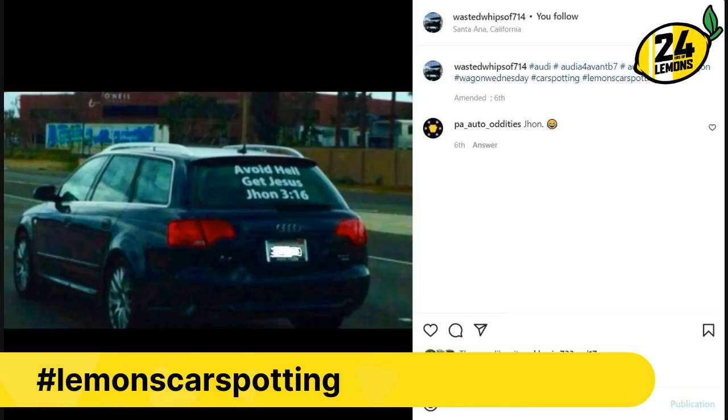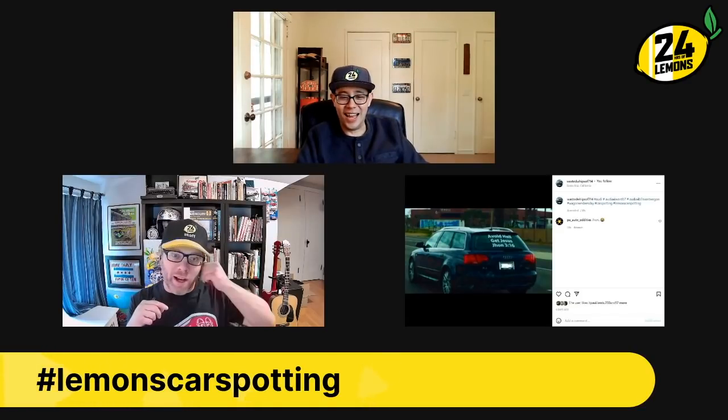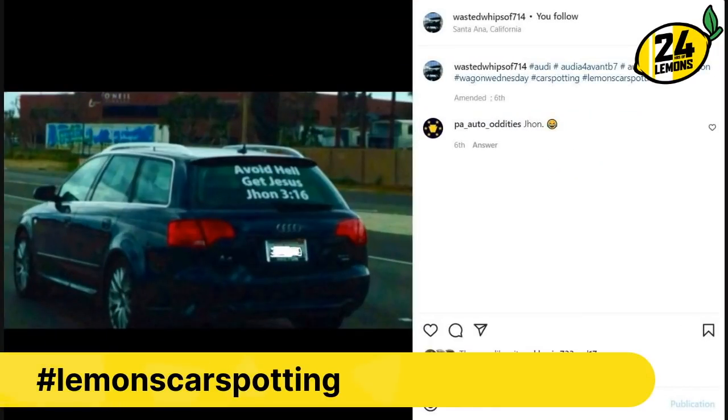Even if you spell John correctly, that is not a direct quote from chapter three, verse sixteen. But maybe it's like 'make money, get paid, avoid hell' — which is actually not a phrase I've heard. You'll see people with signs telling you to get Jesus into their lives, but 'avoid hell' really imparts a picture of hell being a freight train coming down the track that you have to avoid. Maybe that's exactly what they want you to envision. And it might be a standard A4 wagon, which is the enthusiast-preferred version.